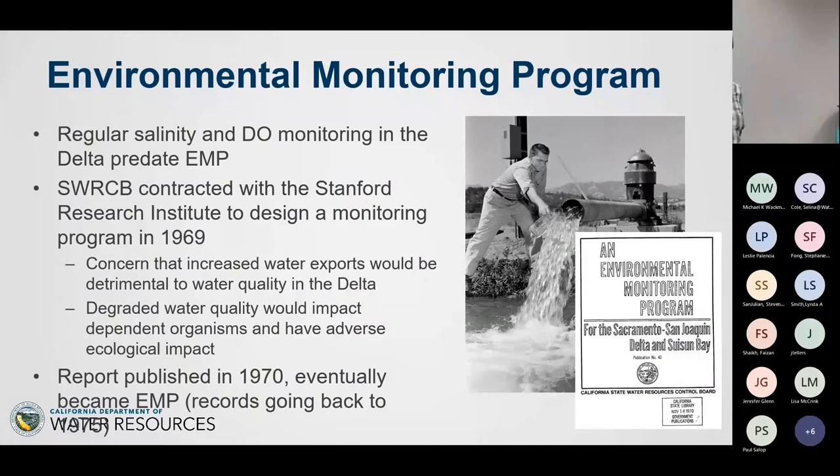DWR has been doing this for almost 50 years. Water quality sampling was recognized very early as something important to do in the Delta, even before the state water project was built — mostly for salinity intrusion relating to the Central Valley project, and also DO monitoring. The water boards came online and started regulating water quality in the 1960s. They commissioned a study from the Stanford Research Institute, published in 1970, to design what would eventually become EMP. Some of our station data goes all the way back to 1975.